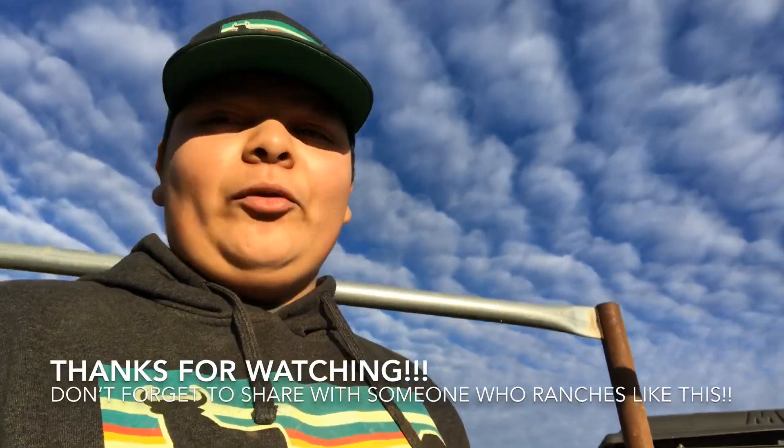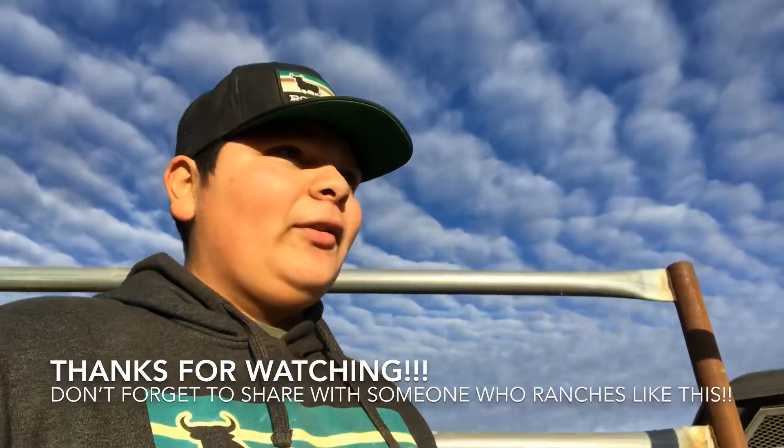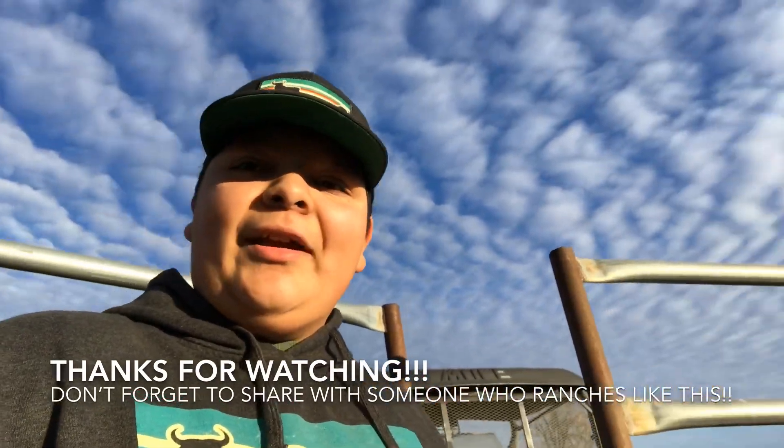Thank you guys for watching. This has been Ranching Tips with Pedro. Don't forget to tag somebody that ranches like this. We'll see you guys on the next one.